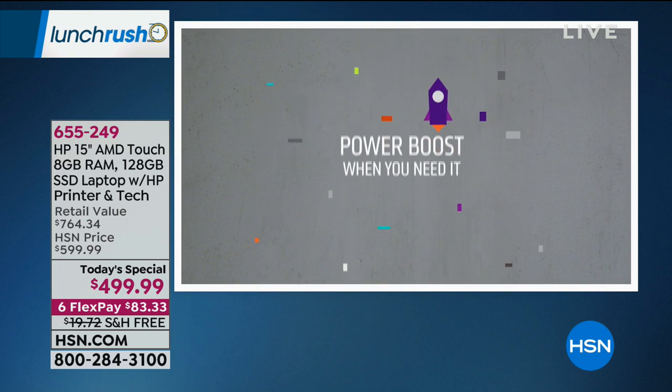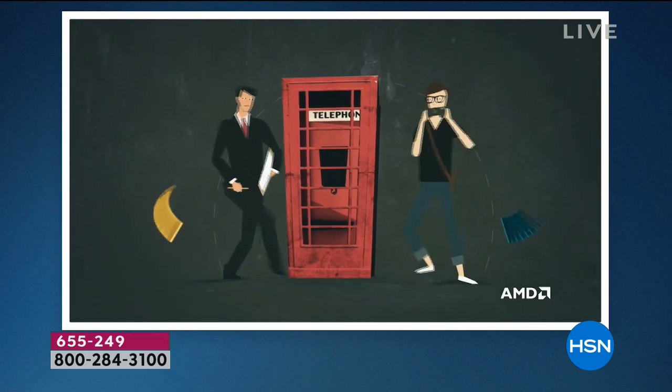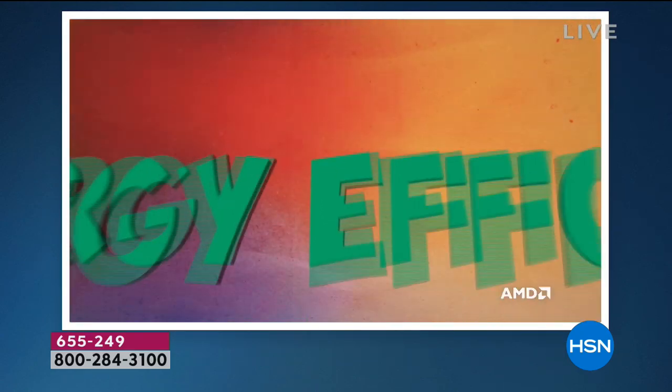Power boost intelligently controls power when you need it. In a typical computer, the central processor and graphics processor are two separate things, requiring three processes to get an image on screen — a lot of work. In this computer, they're combined into one piece of hardware called an Accelerated Processing Unit (APU). From the time it thinks about something to the time it appears on screen is basically one process, making everything faster and smoother.